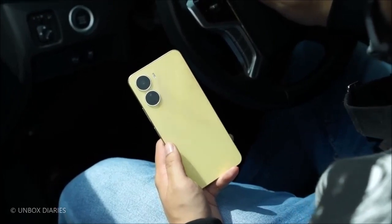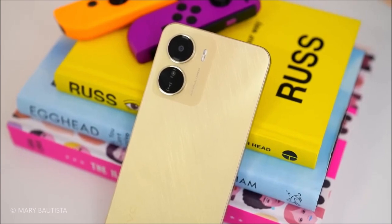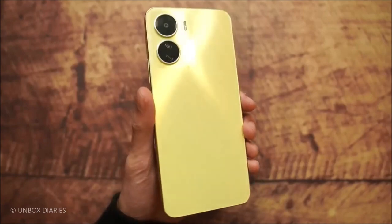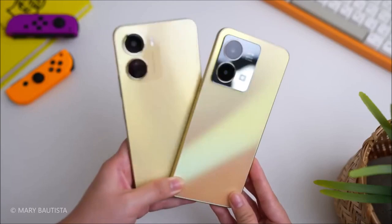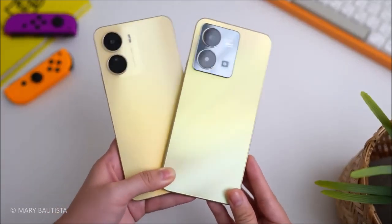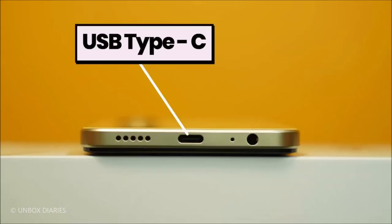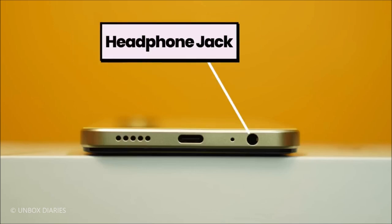The Y16 comes with 3GB of RAM and 32GB of internal storage, and even supports expandable memory through a dedicated microSDXC slot. It's powered by a MediaTek MT6765 Helio P35 processor, and with its GPU PowerVR GE8320, you can expect smooth and seamless performance. Running on Android 11 and Funtouch 11.1, the Y16 offers an intuitive and user-friendly interface.